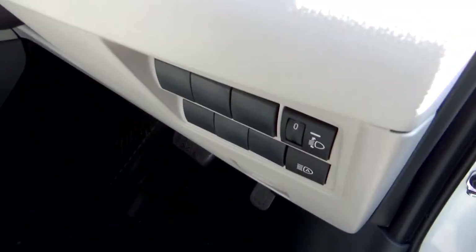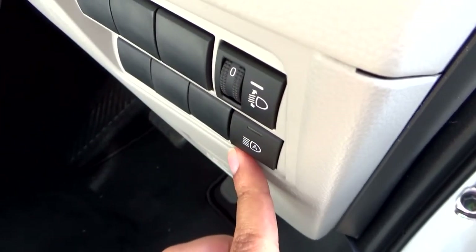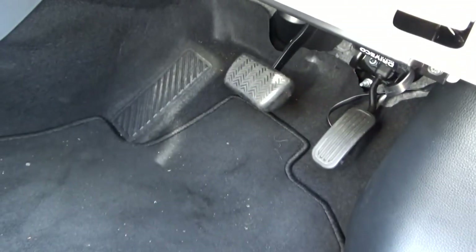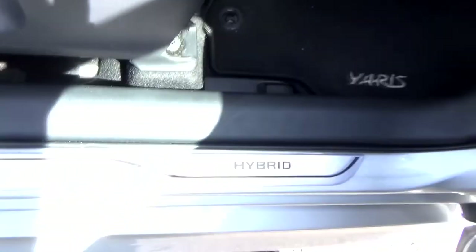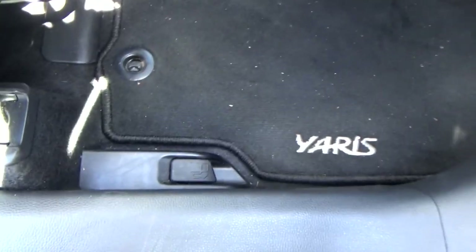To the right of the steering wheel column is the switch to adjust the height of the headlights and the button to turn on or off the automatic high beams. There's also a bonnet release, automatic transmission footrest pedals, hybrid door sills, Yaris floor mats, and a fuel flap release.